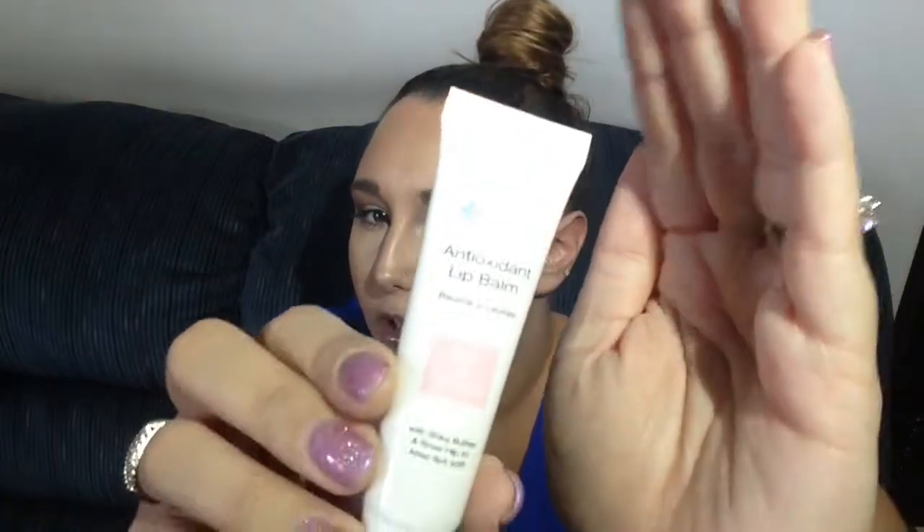The first product I'm pulling out is by the Organic Pharmacy and it's called Antioxidant Lip Balm. I haven't tried this yet, but I love lip balms. This has shea butter and rose hip in it to keep lips soft. I'll definitely be using this — I'll probably throw it in my purse for on-the-go. It looks to be clear, kind of like Carmex.